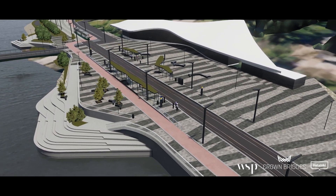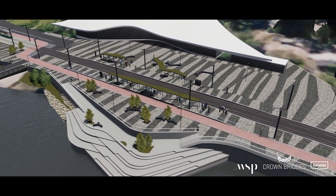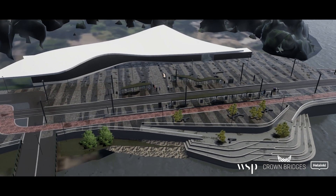All the designs were done digitally with BIM. The designs were taken into the Unity game engine to create a visual, interactive model with realistic materials and lighting. This enabled observing the future in different weather conditions all year round.